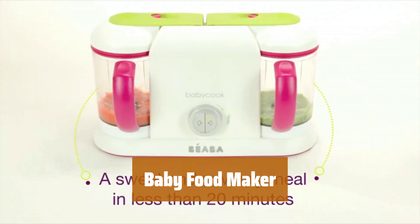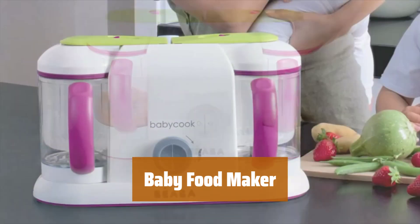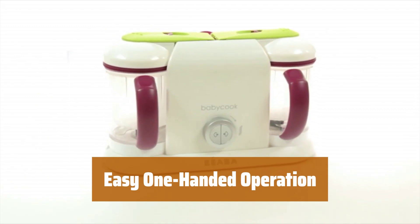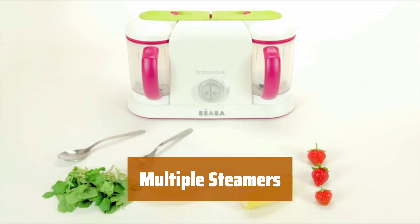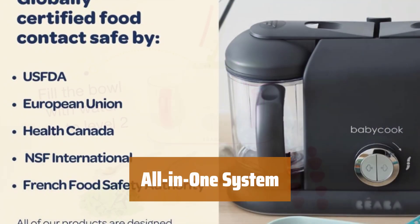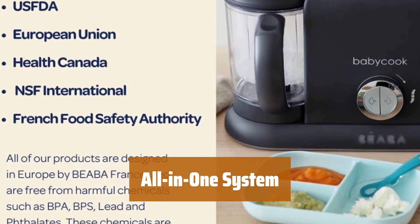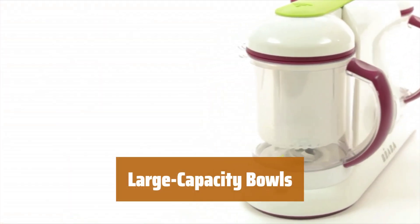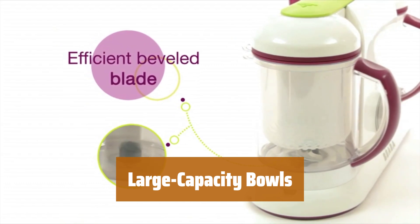Number 2. This baby food maker offers top-notch quality and great functionality for making homemade baby food. It's easy to use with just one hand, making meal prep a breeze for busy parents. The added benefit of multiple steamers allows for efficient cooking of multiple food batches at once. This all-in-one system can steam, blend, and defrost, making it a versatile kitchen essential for new parents. With two large-capacity bowls, you can easily steam two batches of food simultaneously, saving you time and effort.